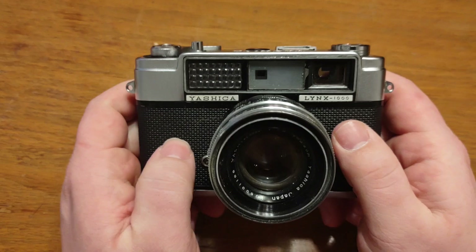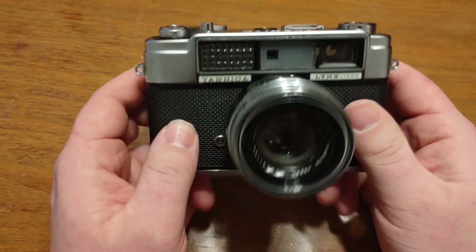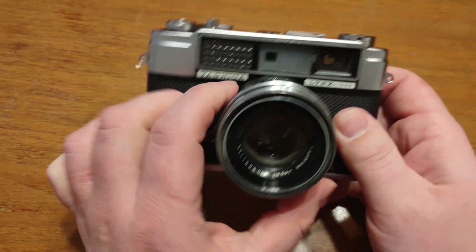That is the Yashica Lynx 1000. Have a great day. If you have any questions, feel free to let me know. Thank you.